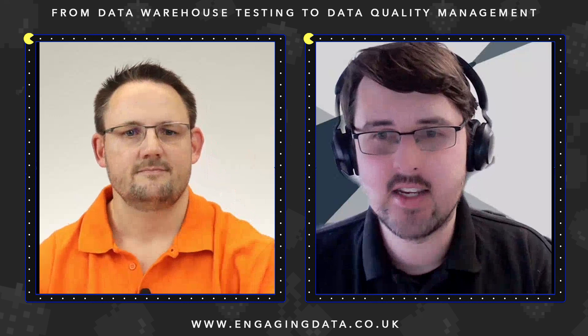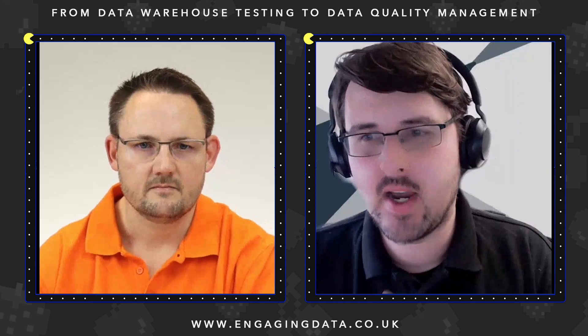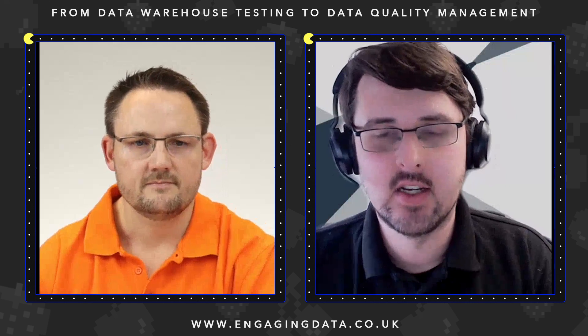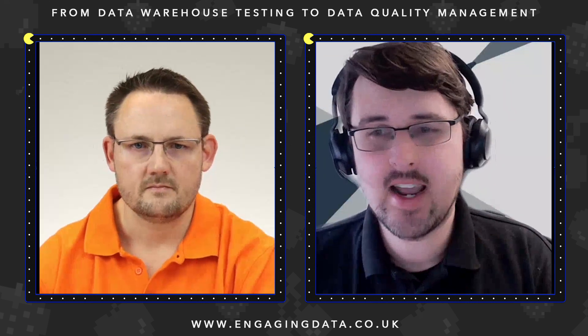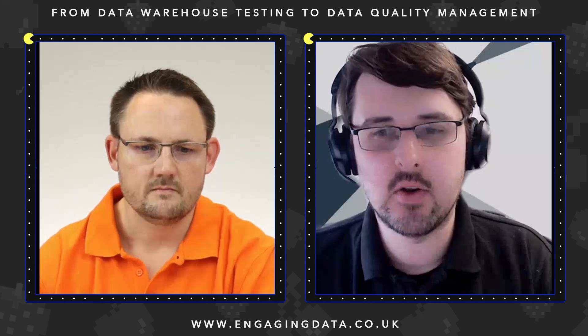I've got Thomas with us today, who's going to talk us through this great case study and showcase with a short demo exactly how the Big Eval tool was able to help Helsana overcome these challenges. We will have time for Q&A at the end, so please stick any questions in the chat and we'll try to answer as many as we can as we go through.